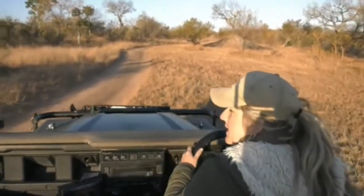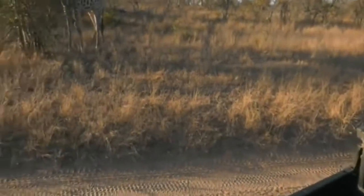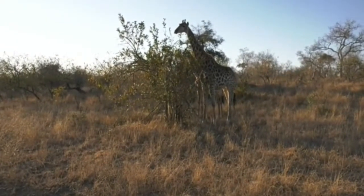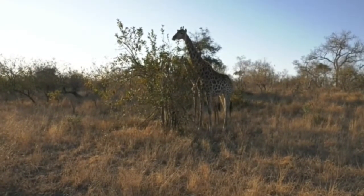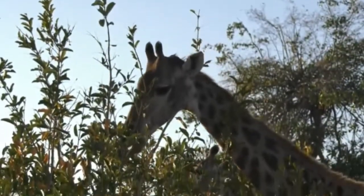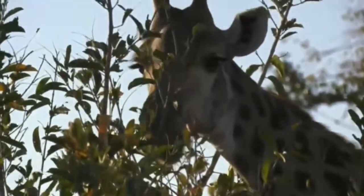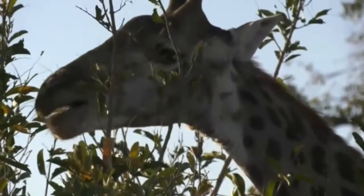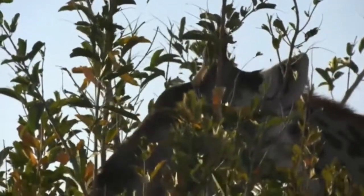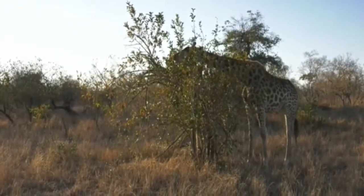Even though something like a leopard is not necessarily anything for a giraffe to worry about, they do alarm at them. A leopard wouldn't be able to take down a giraffe — it's too big. But if there's a giraffe carcass about, of course a leopard would feed on it; they would not say no to that if there were no other predators around.